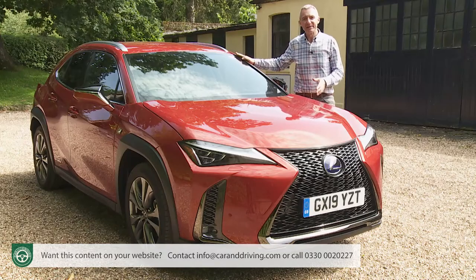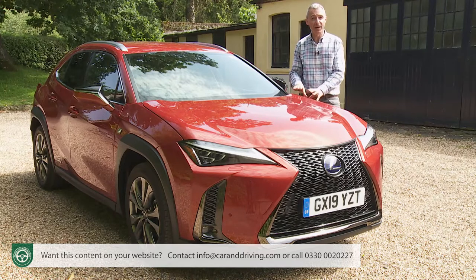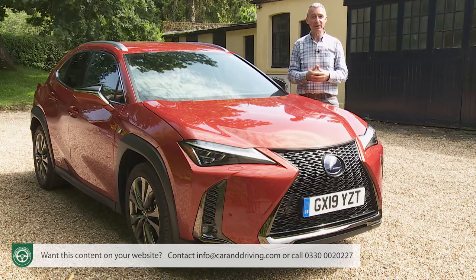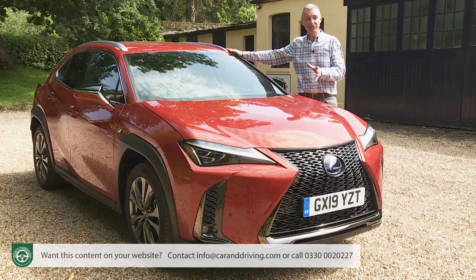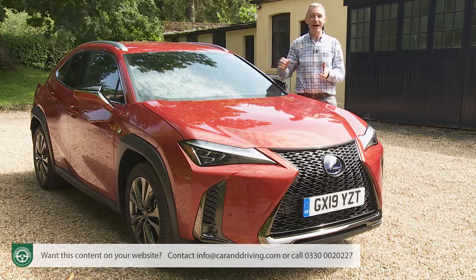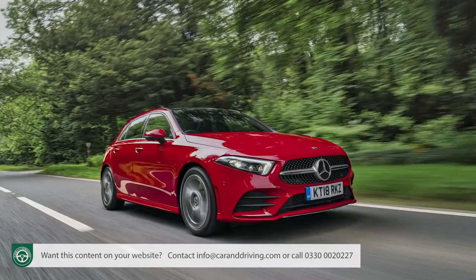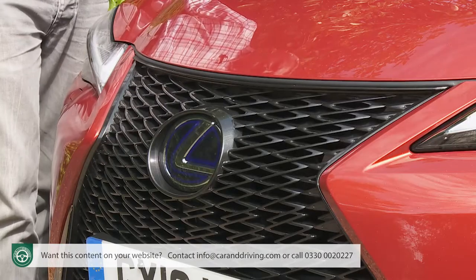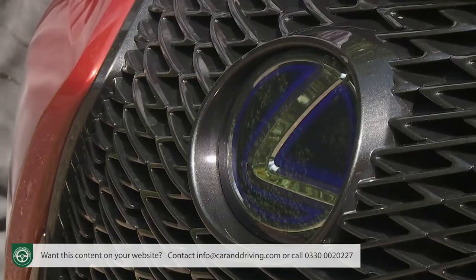Lexus design has always been angular and different, and the UX offers a distinctive take on what a small premium SUV should look like. The Japanese brand didn't want to conform to the established solid, chunky crossover look — were it not for the roof rails and the squircle-shaped wheel arch cladding, you might struggle to visually pigeonhole this as an SUV at all. Lexus is trying to blur the boundaries here, to make movement into this car from, say, a BMW 1 Series or a Mercedes A-Class that much easier. The spindle grille is central to the styling theme.